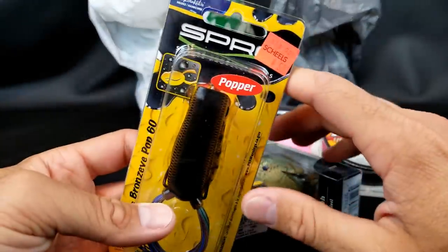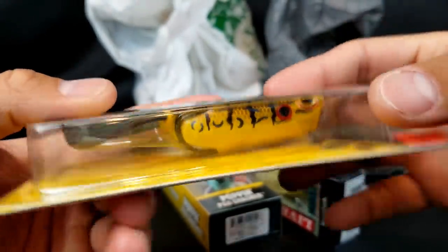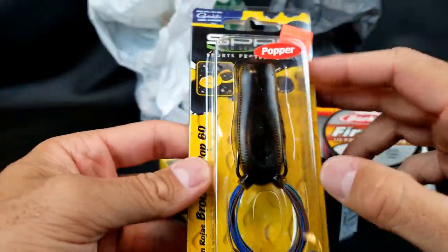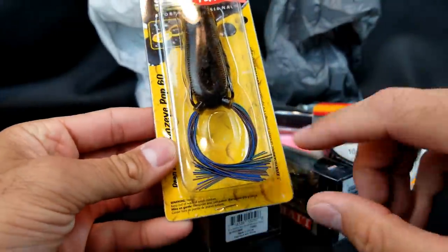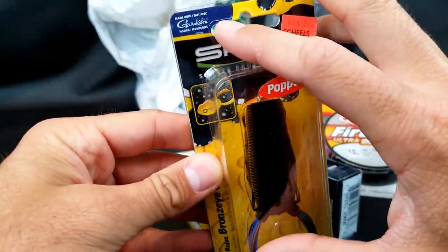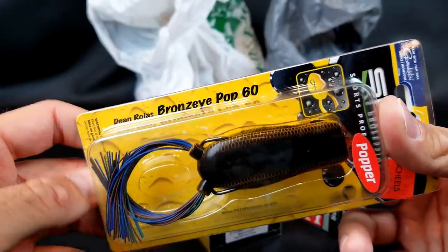Nothing too crazy special about these, but they're frogs — you can never have enough frogs. This one I liked because it has a yellow belly. I don't know that I have many popping ones. Spro makes great frogs. The tails are already trimmed up, hooks look good and sharp — Gamakatsu hooks on there. I'm excited to try that one. That's the Dean Rojas Bronzai Pop 60.